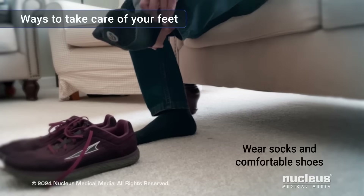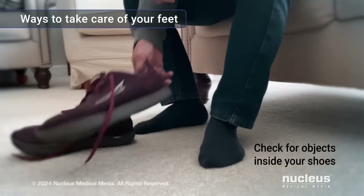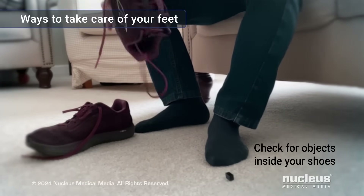Wear socks and comfortable shoes that fit well to help protect your feet. Before putting on your shoes, check inside them for pebbles or other sharp objects that could irritate your feet.